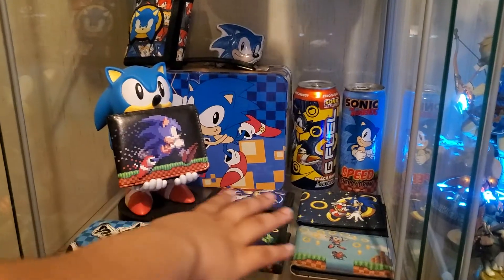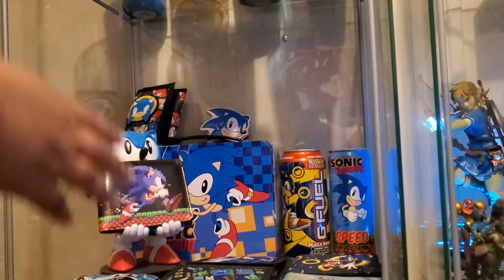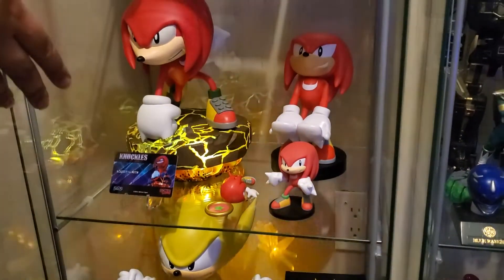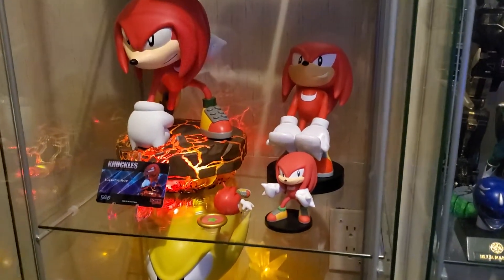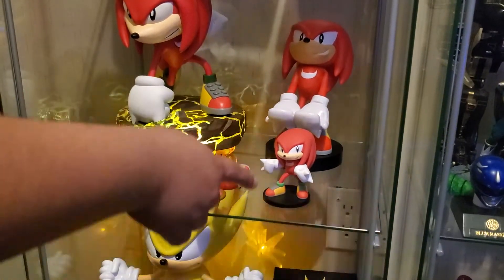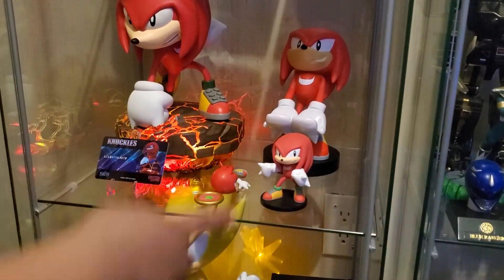That's from Hot Topic. I've had a whole bunch of Sonic wallets. Lunchbox. Down here, I have like a little Knuckles section. That's the Knuckles First Four Figures exclusive. The Knuckles cable guy — Knuckles fell down. Yeah, I can never get this to stand up. It's from Target. And this is the little PVC thing from GNF Toys and First Four Figures.